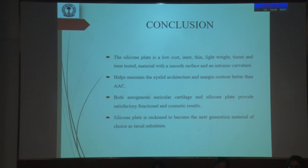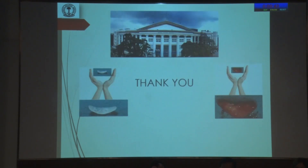In conclusion, the silicone plate is a low-cost, inert, thin, lightweight, tissue- and time-tested material with a smooth surface and intrinsic curvature. Although both silicone plate and autogenous auricular cartilage had satisfactory functional and cosmetic results, the silicone plate helped maintain the eyelid architecture and margin contour better than autogenous auricular cartilage. Hence, silicone plate is reckoned to become the next generation material of choice as a tarsal substitute. Thank you.